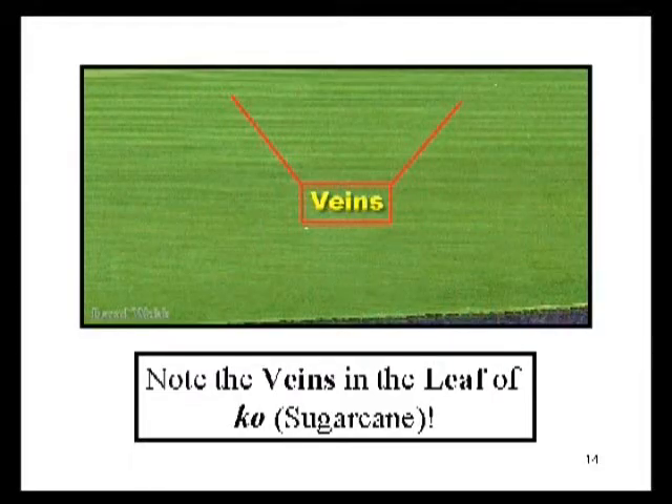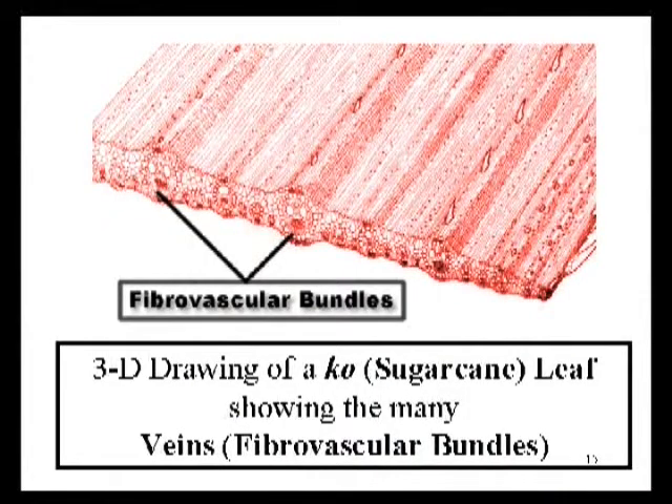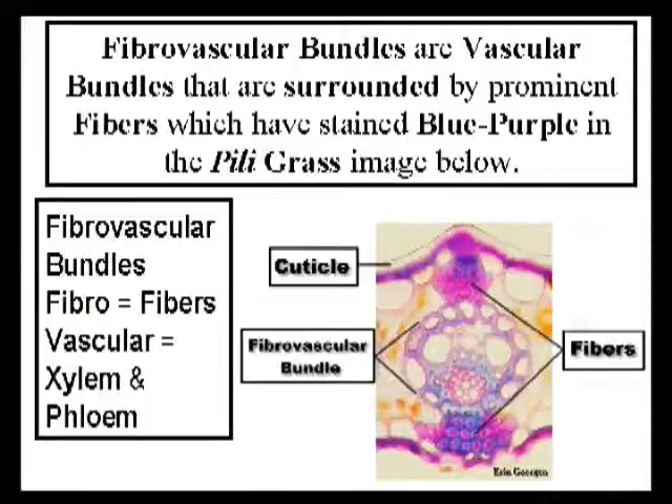Here we see an image of ko, or sugarcane. This is thought to be another canoe plant. Notice that there are many veins in the leaves, and it's these veins, especially the larger ones, that provide most of the structural support for the sugarcane leaf. This is a three-dimensional diagram of a sugarcane leaf, which again emphasizes the many vascular bundles that are present. Because the bundles have fibers and vascular tissues in them, they're referred to as fibrovascular bundles. This is a cross-section of one of the major bundles in Peely Grass. Notice that this qualifies as a fibrovascular bundle because there are fibers above and below the vascular bundle, but also surrounding the xylem and the phloem.